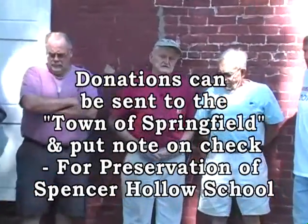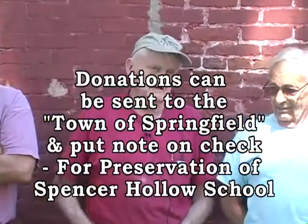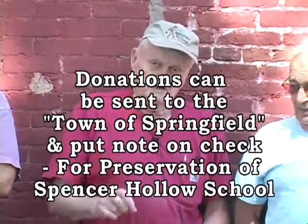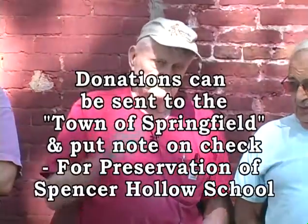You can contribute by making your check to the town of Springfield, with a note in the memo for the preservation of the Spencer Hollow School. The treasurer Jeff Mobus puts that money into a separate account, and we'll use it for matching funds. When we get into doing brick work, it's going to be much more expensive — this building probably needs $30,000 to $40,000 worth of brick work, so we'll need more donations.